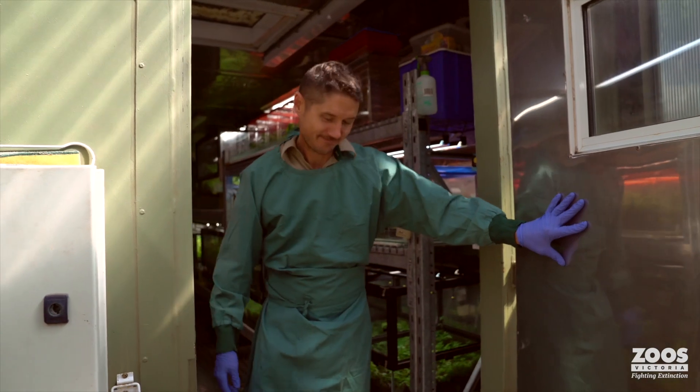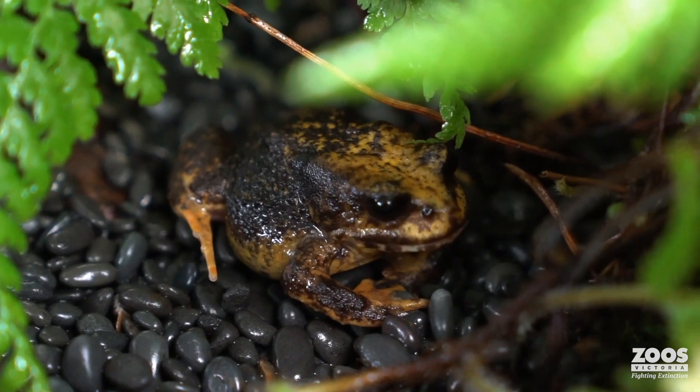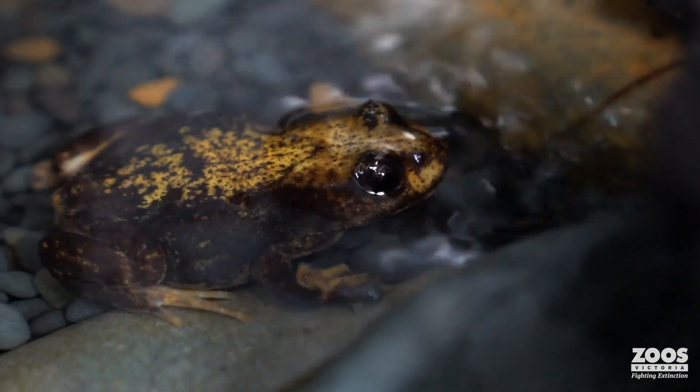Welcome. Hey, Dion. So this is Dion. He is in charge of the frog bunkers. So this is what we call the Baw Baw bunker. Dion, what are we doing here?